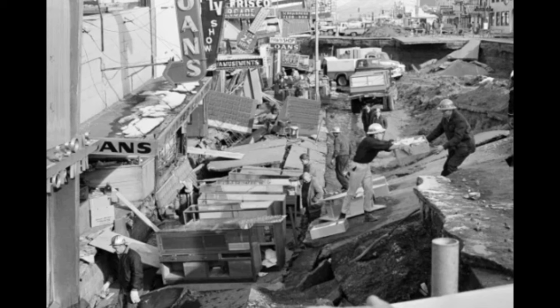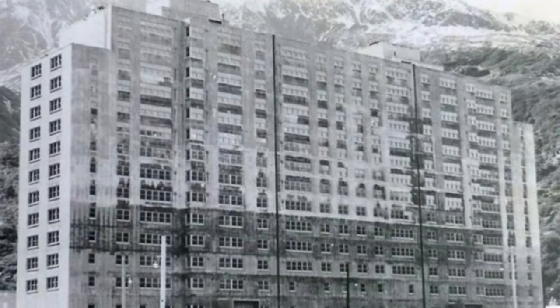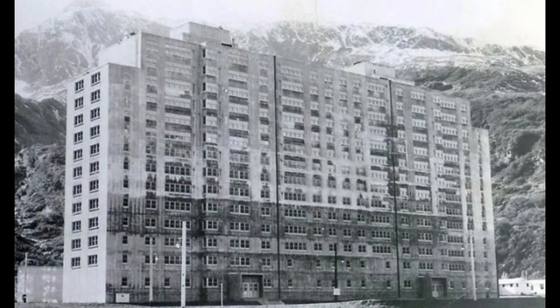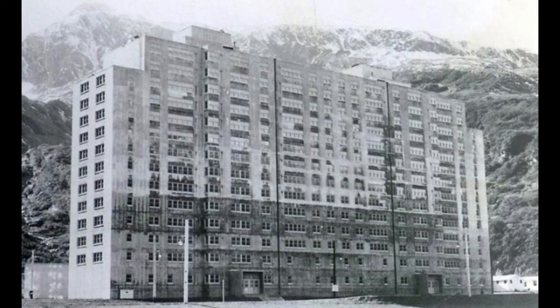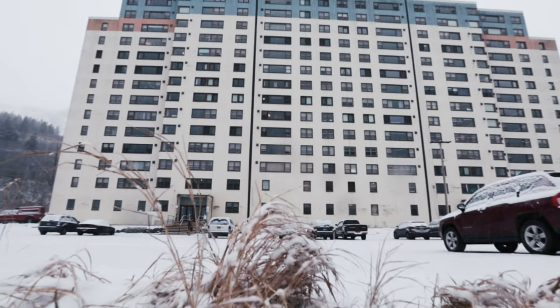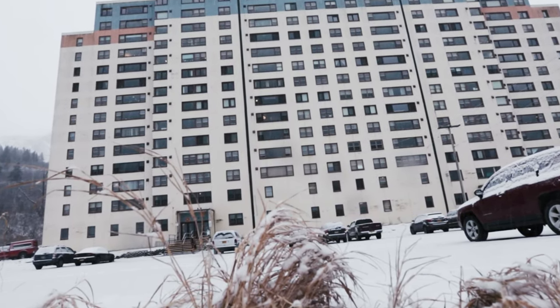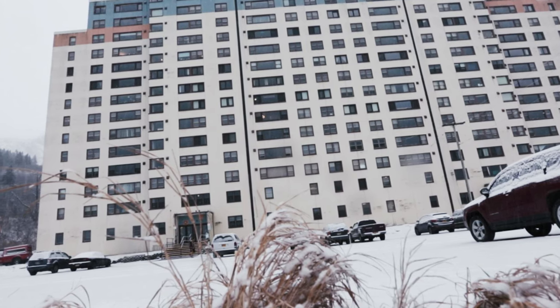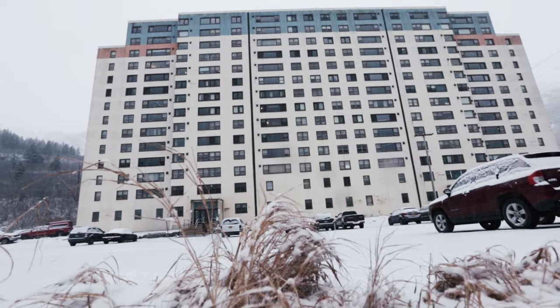None of the structures in the area remained standing. However, this military building from the 1950s managed to survive. The building, which the U.S. Army had abandoned, was constructed to withstand various attacks like missiles and bombs, and as a result, it didn't sustain any damage during the earthquake. To address the plight of the people in the region, the government allowed them to move into this building. Thus, the military structure that was originally built became a home for the town's residents.